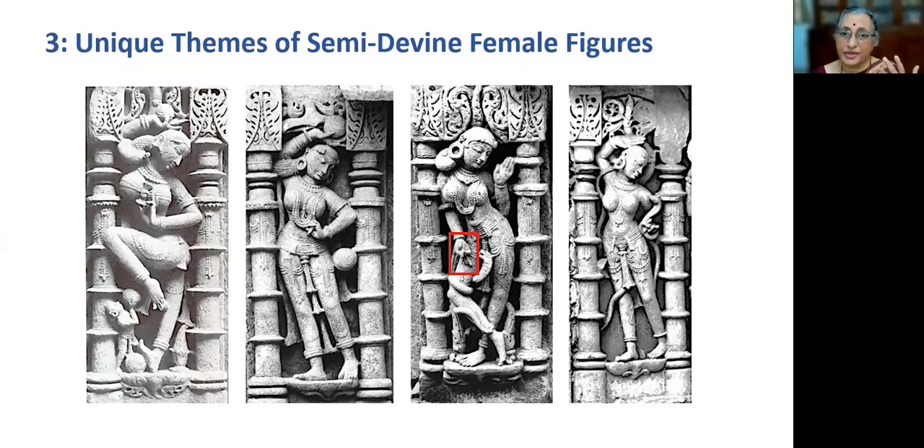Hand gestures are of three types: Laukika, Vaidika and Tatvayoga. Laukika means Abhinaya Mudra used by dancers. Vaidika mudras are used by priests, and Tatvayoga mudras are by yoga therapists. There is no connection between them, but they reveal the artistic and creative minds of our ancestors to a great extent.